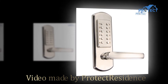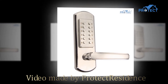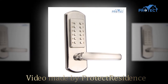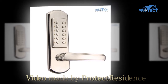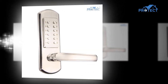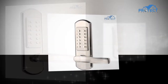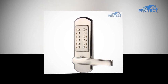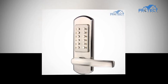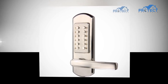Hi everyone and welcome to ProtectResidence.com. Today we're going to be reviewing a Mechanical Combination Security Stainless Deadbolt. In recent years, keyless door handles are becoming prominent with property owners. Though initially developed to be used in vehicles with remote access technologies, these locks were also effectively adapted for use in residences. Not needing to carry a key is one of the main benefits of a keyless door lock.